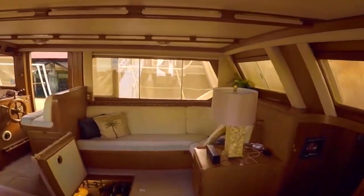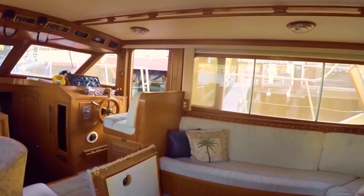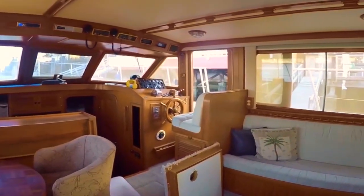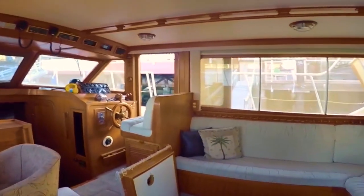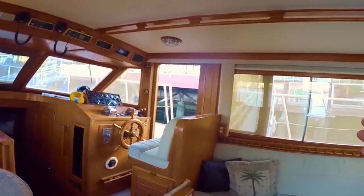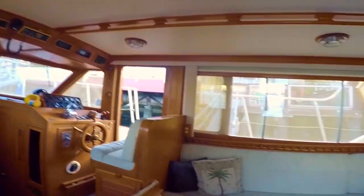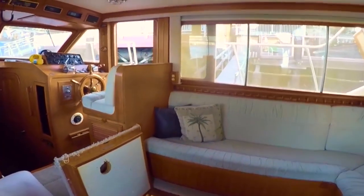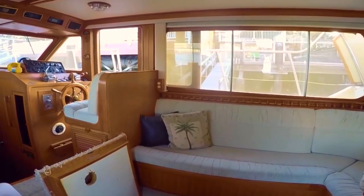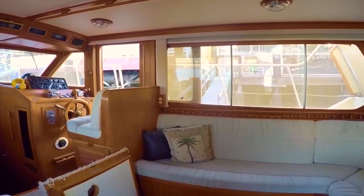We're now going to enter back into the cabin and evaluate the engine room. A lot of this they won't tell you at the boat show, but it's critically important, especially if you are going to be an owner-maintainer of the vessel, which most likely is going to be the case for a boat of this vintage and price range. It's very important that you can move around the engine room with ease.